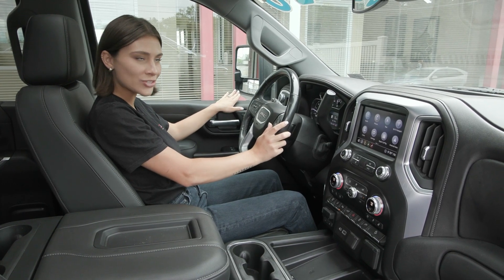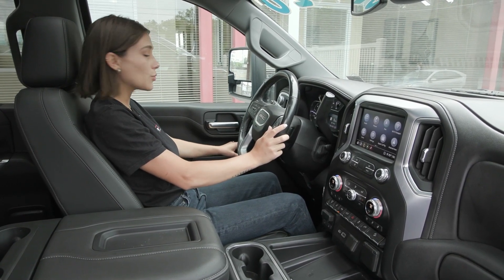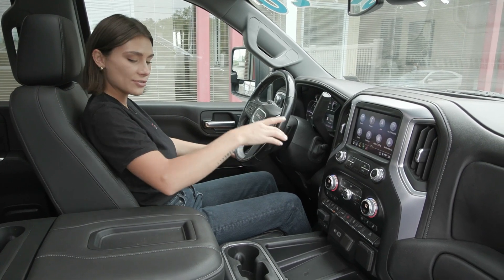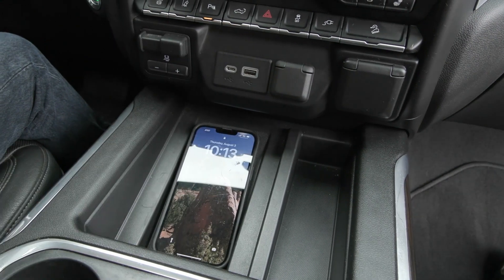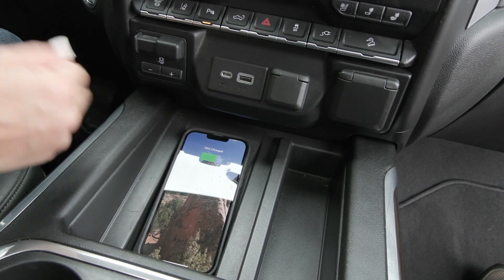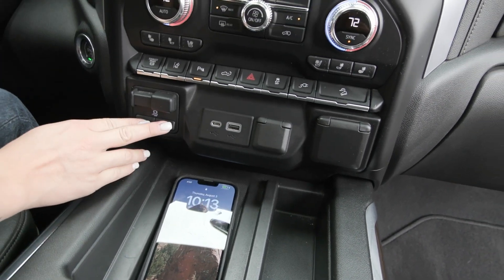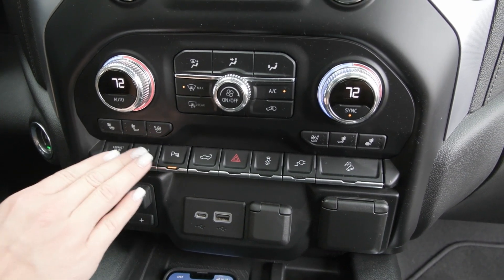You also have the beautiful big tow mirrors outside with the blind spot detection system and they are telescoping. In your center stack you have your wireless charging pad — lay your phone down and it will let you know it's charging. You also have the trailer brake controller as well as your exhaust brake, the lane keeping assist and more.